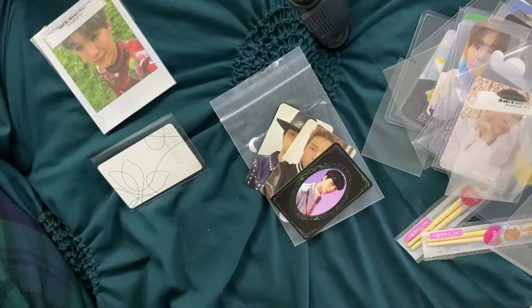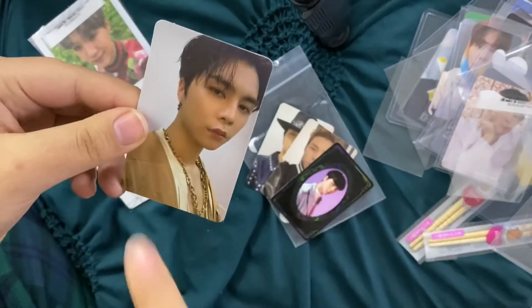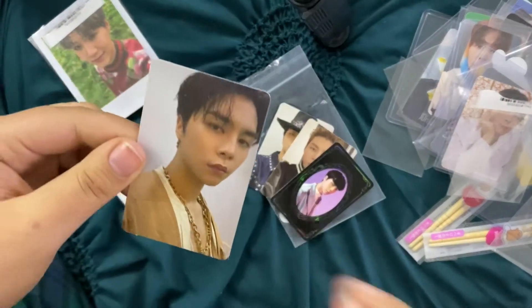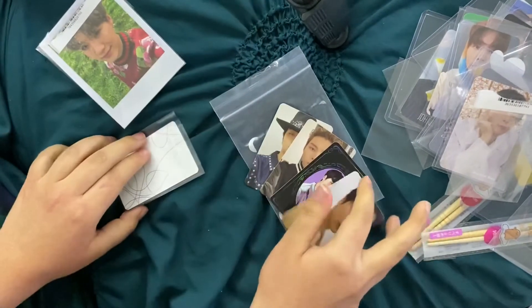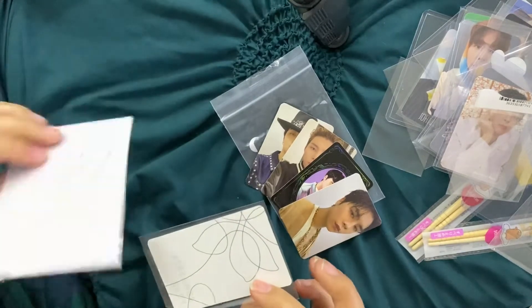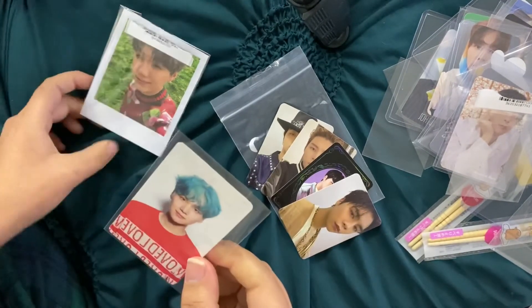This one is his C version — I had actually bought it in the States but it got lost, so I had to rebuy it. It looks so well taken care of, so I'm excited to have that. And this is his yearbook card.